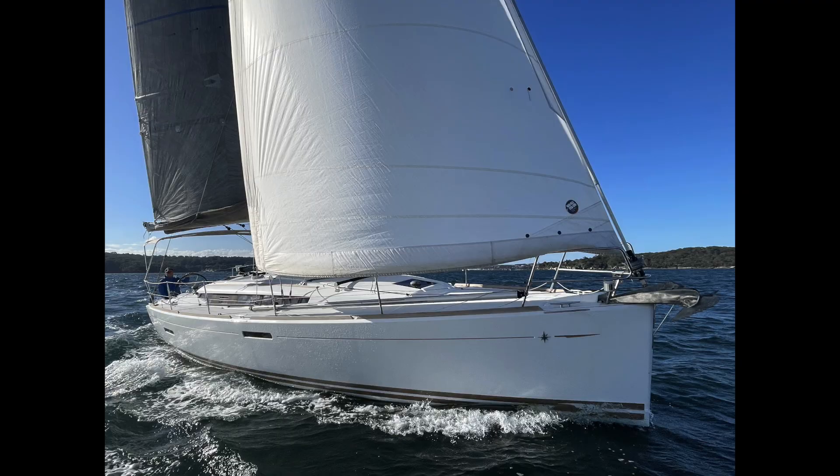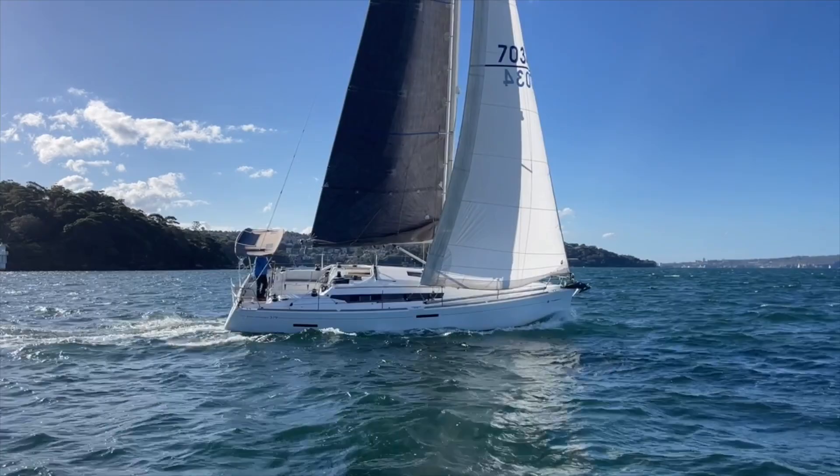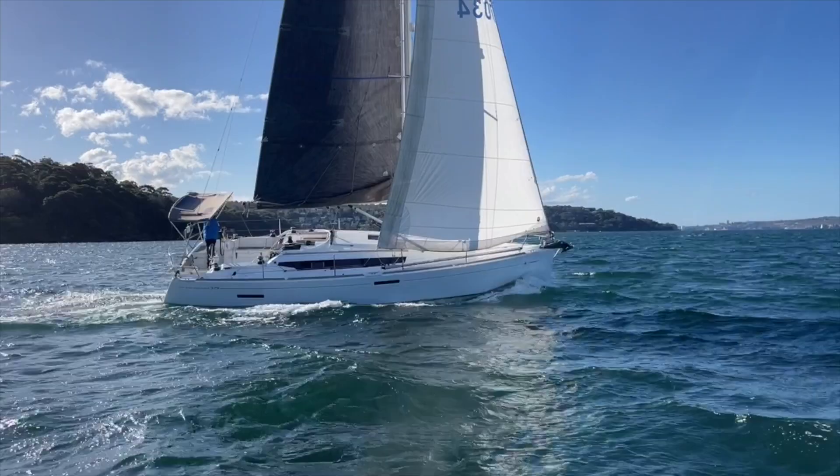Hello everyone and welcome to Yachty on a rather blustery day on Sydney Harbour. I'm Ian Greentree and today we're aboard the really impressive Mark Lombard designed Jeanneau Sun Odyssey 379, known as Rangitira.